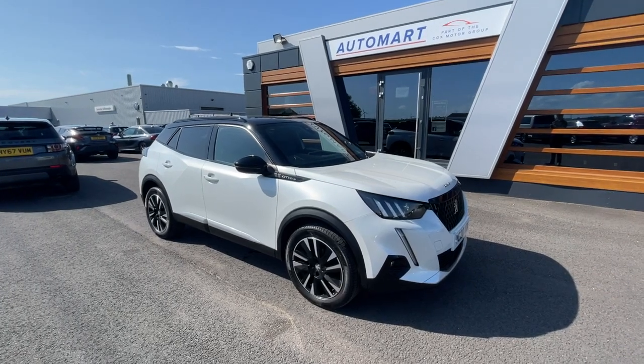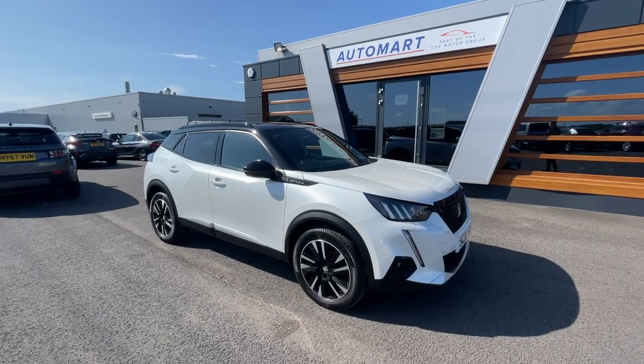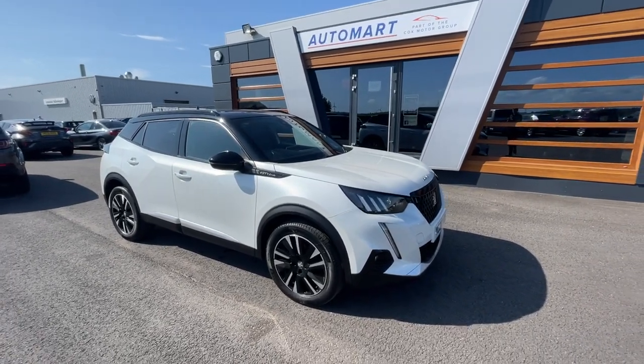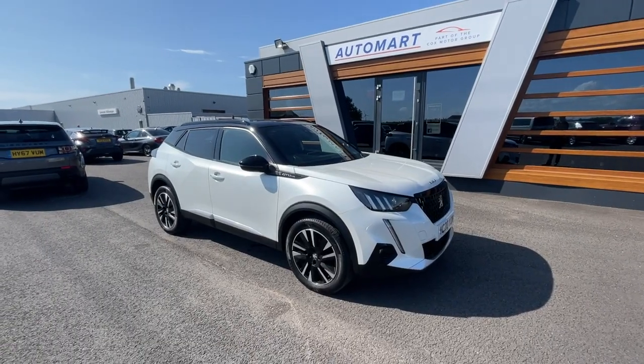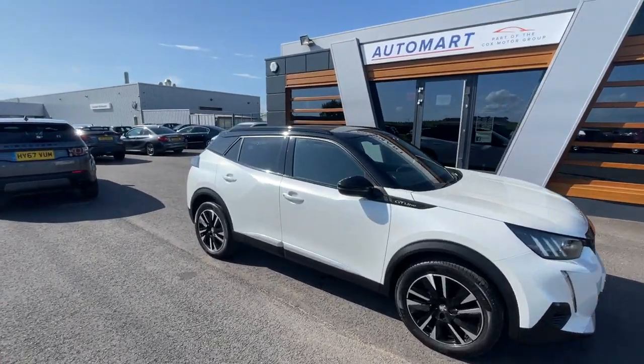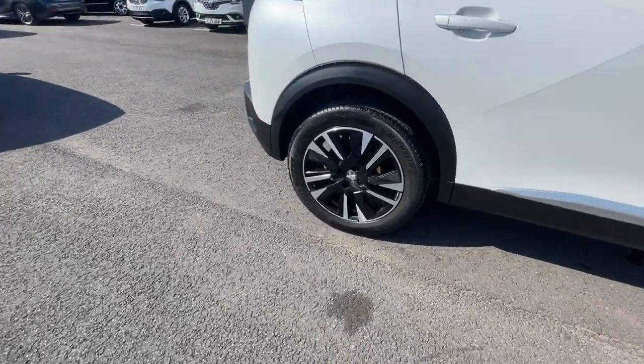Hello guys, it's Amil from Lancaster Walmart. I hope you're all doing really well. We've got a 2020 pearl white Peugeot 208, a 1.2 litre PureTech GT Line. It's a petrol manual coming in at 23,761 miles. Absolutely gorgeous car — it's got the black roof rails at the top.